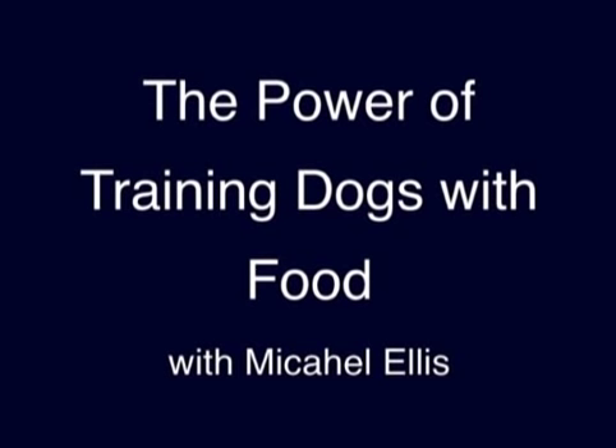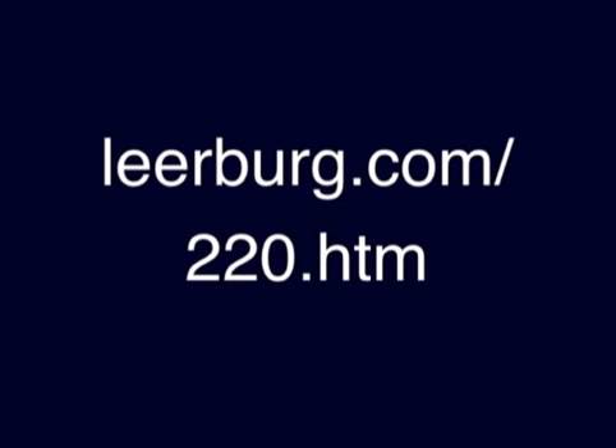This short video clip contains information from the DVD I recently finished with Michael Ellis titled 'The Power of Training Dogs with Food.' This training DVD is the first in the Building Drive and Focus series with Michael. It covers the first half of the foundation for Michael's system of dog training. My next DVD, due out in a little more than a month, will be titled 'How to Play Tug with Your Dog,' which covers the last half of Michael's foundation for his training system.